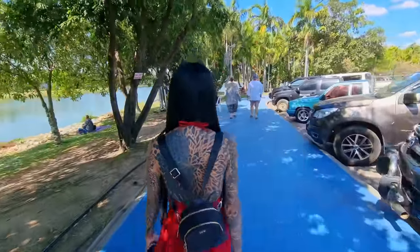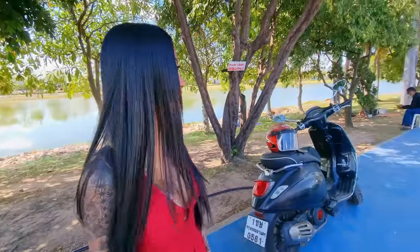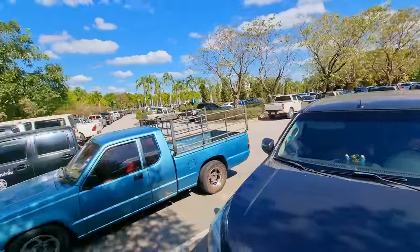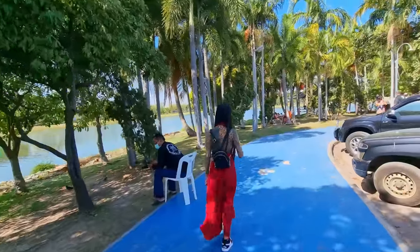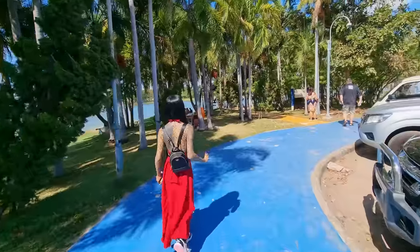We are at Nong Prajak Lake or park or something like that - close enough, let's go check it out. There are a lot of people that come here and just hang out. The parking lot is almost completely full - I think a lot of people come down here and do a picnic for lunch. Pretty cool, we'll just chill out by the lake.